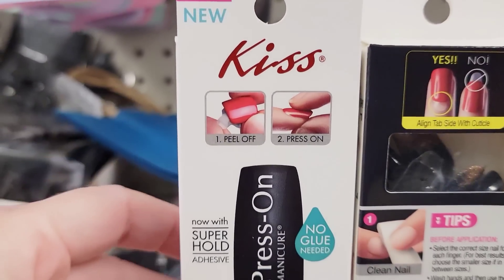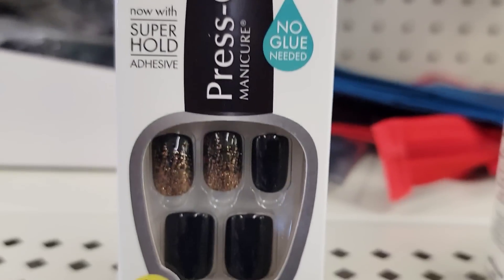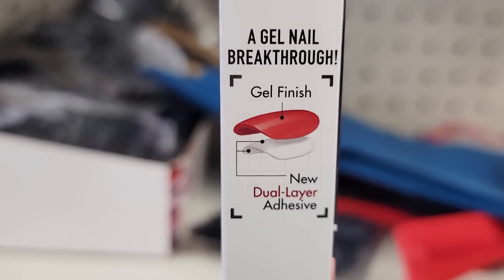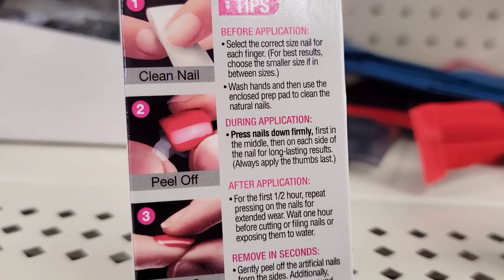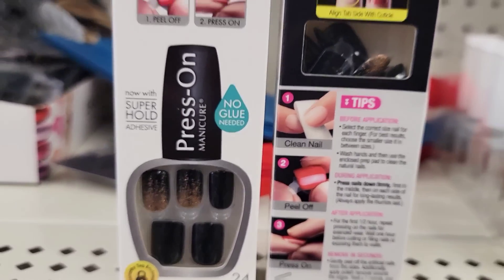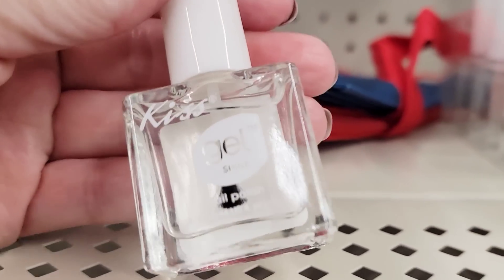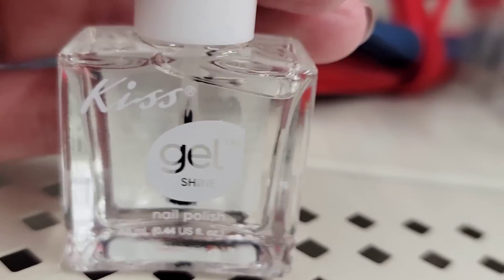Here's a pack of 24 press-on nails by Kiss — no glue needed, super hold adhesive. The only color available was a black one with sparkle and a gel finish. They also had one bottle of gel shine polish by Kiss, 0.44 ounce.